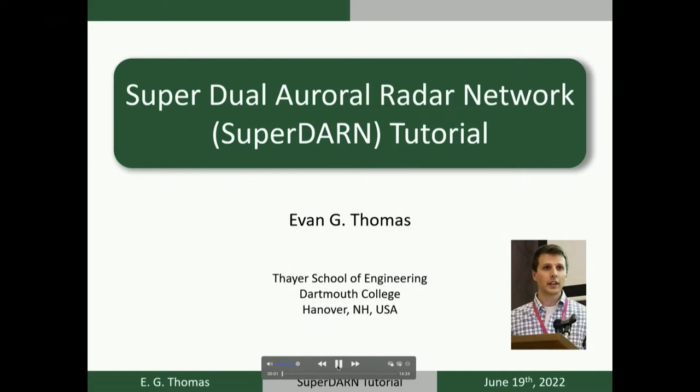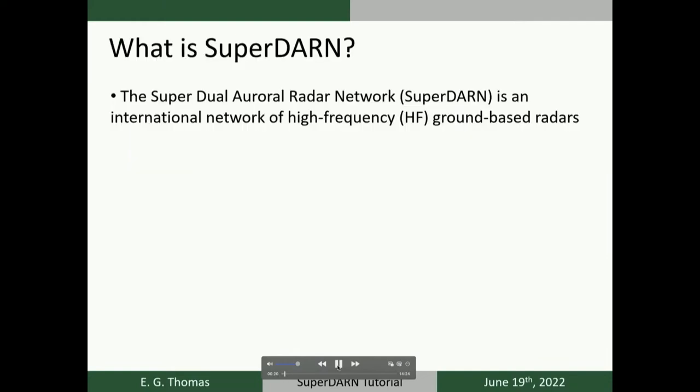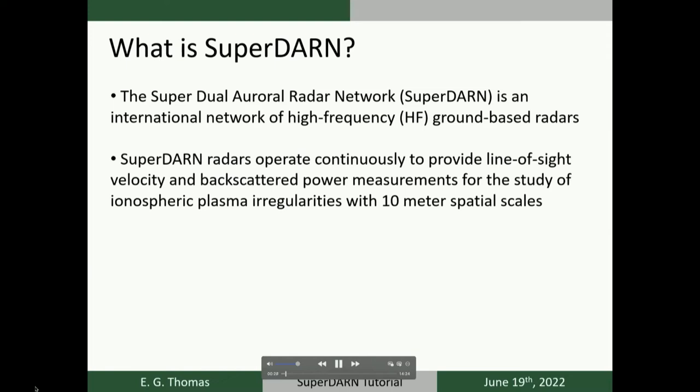My name is Evan Thomas and today I'll be giving you a tutorial on the Super Dual Auroral Radar Network, or SuperDARN. I apologize for not being able to give this tutorial in person — after my flight was canceled, hopefully I'll be on my way to Austin by the time you're watching this. SuperDARN is an international network of ground-based high-frequency radars that operate continuously, measuring Doppler line-of-sight velocity, backscatter power, and spectral width from decameter-scale ionospheric plasma irregularities at E and F region altitudes.